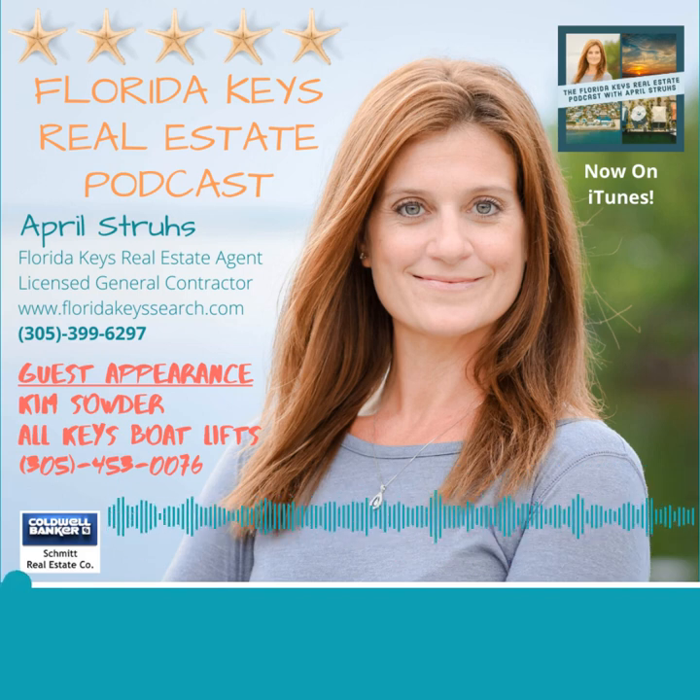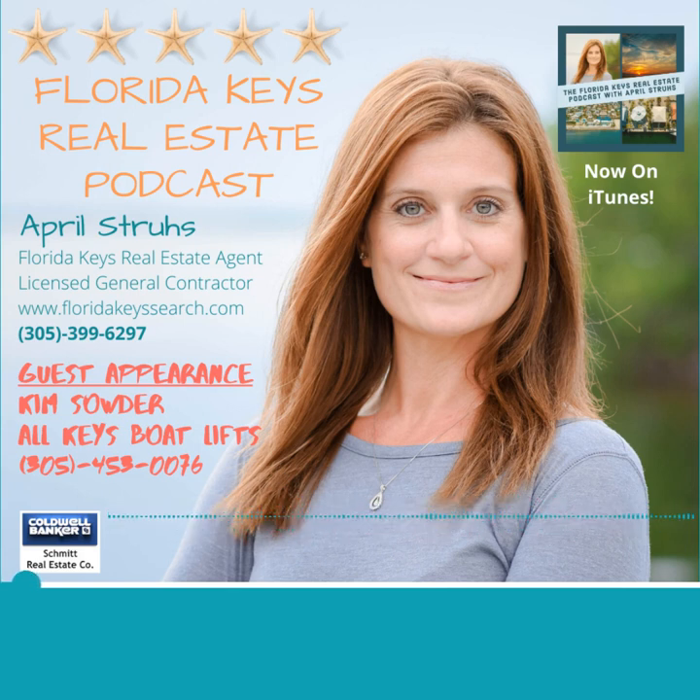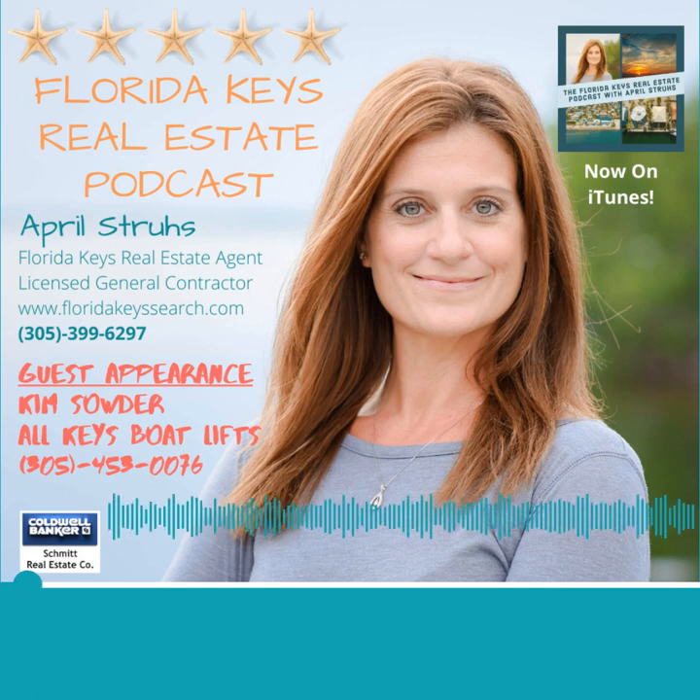Boating is a big part of the Florida Keys lifestyle. In this episode, we discuss a couple different ways to store your boat at your waterfront property. Welcome to Florida Keys Real Estate Podcast. I am your host, April Struce, and today we are going to discuss docks, boat lifts, davits — basically everything you need to know about storing a boat at your waterfront house here in the Keys. To help answer all of these questions, we have our local expert, Kim Sauter, with All Keys Boat Lifts.